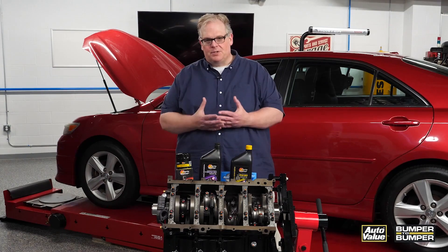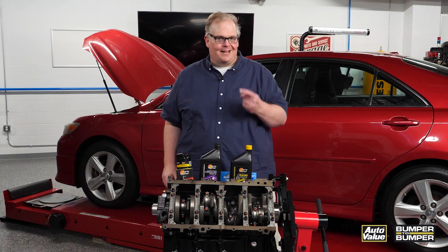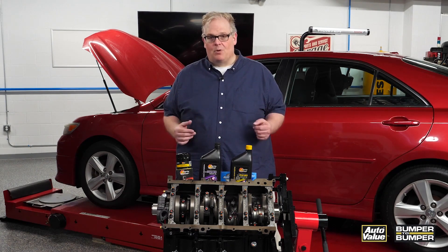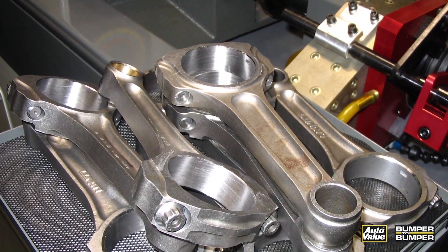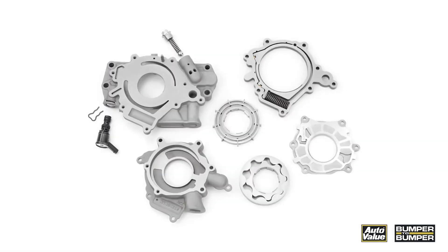You probably remember one of your instructors telling you that for every 1000 RPMs you need 10 PSI of oil. For today's modern engines, that's not required. Why? Well, it's the clearances of the bearings — they're a lot tighter now, so you don't need as much oil pressure. Also, oil pumps have changed.